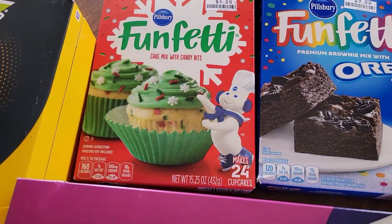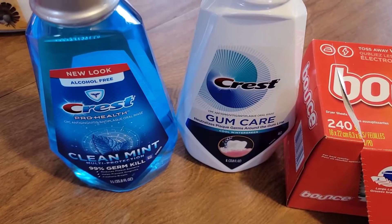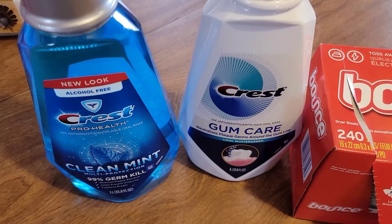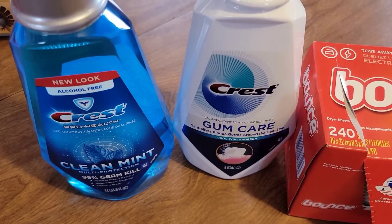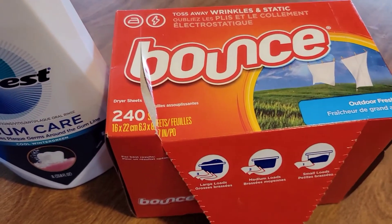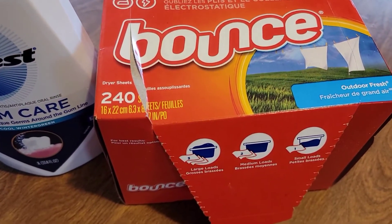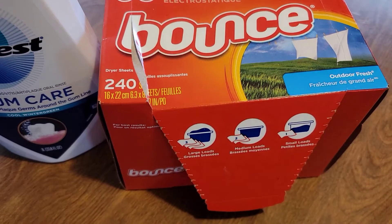And also from Big Lots I picked up two kinds of mouthwashes — they're both from Crest. And also I picked up some Bounce sheets. Yes, it's open because I did a load of laundry today.